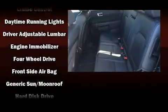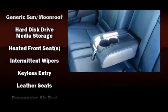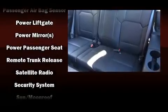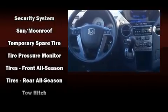Honda ensures the safety and security of its passengers with equipment such as traction control, anti-whiplash front head restraints, and four-wheel disc brakes with ABS. Brake assist technology provides extra pressure when applying the brakes. This vehicle has achieved certified pre-owned status, bypassing Honda's comprehensive certification process including an exhaustive 150-point inspection.